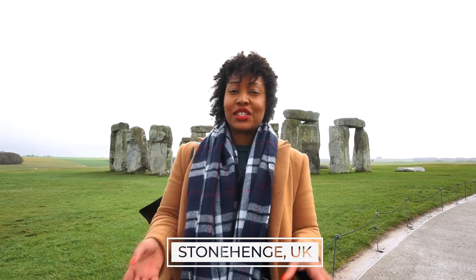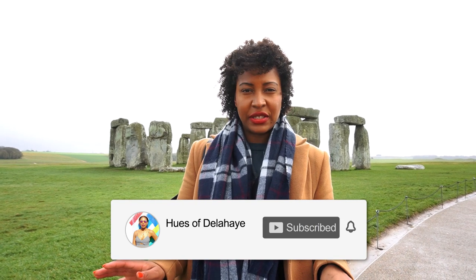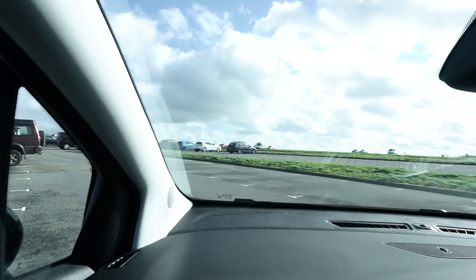Stonehenge is a really great day trip to do from London if you're visiting for more than three or four days. It's definitely something worth doing. You can get here via car — it's around two hours drive — or you can take a group tour. There are plenty of group tours where you can include Stonehenge with Bath, or Stonehenge, Bath, and Windsor Castle, so there are different varieties.